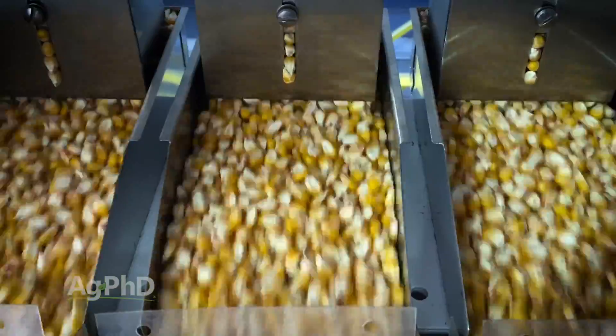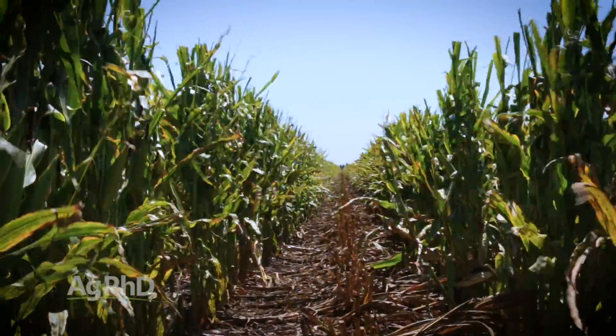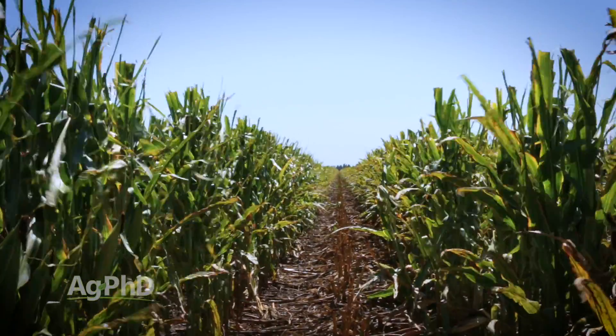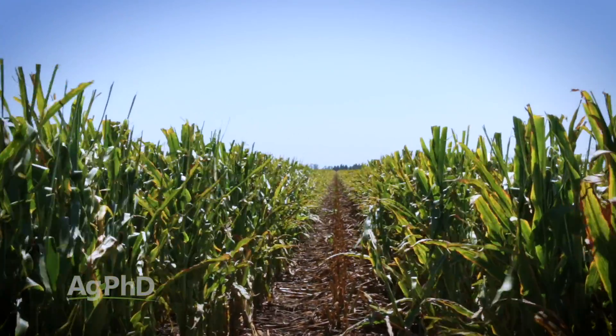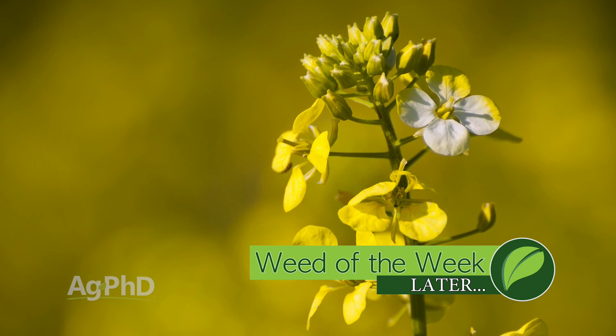Corn breeders are coming with newer, better products all the time — both better genetics and better traits — so hopefully you're going to see higher yield along with better disease tolerance in the very near future. We're really excited about the future of corn genetics. And coming up, there will be new options for controlling our Weed of the Week — we'll show you how to stop this weed later in the show.